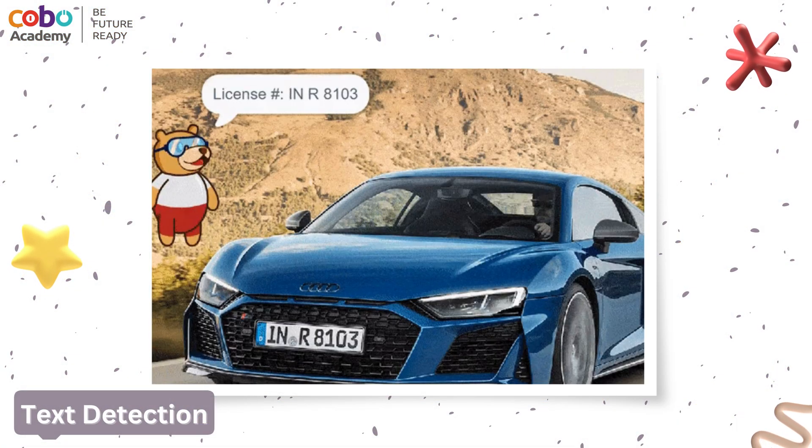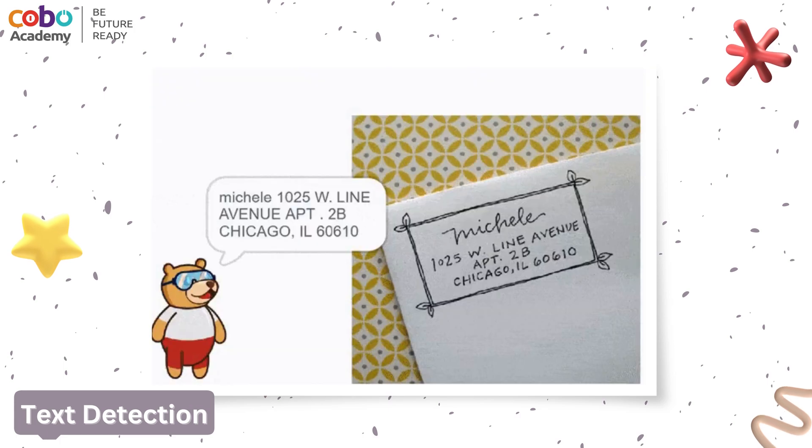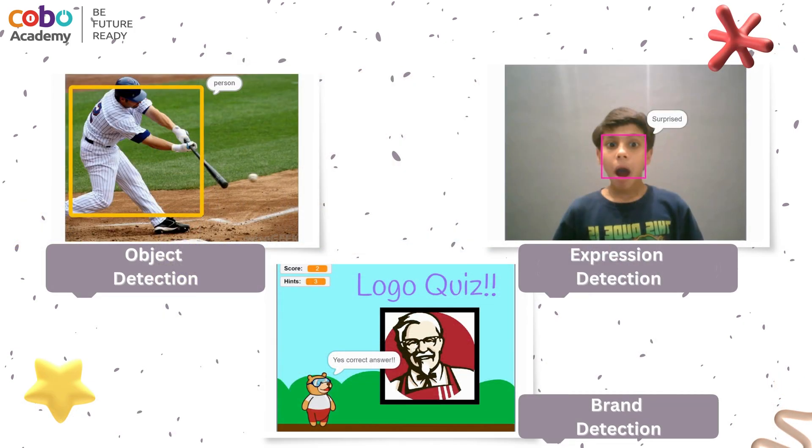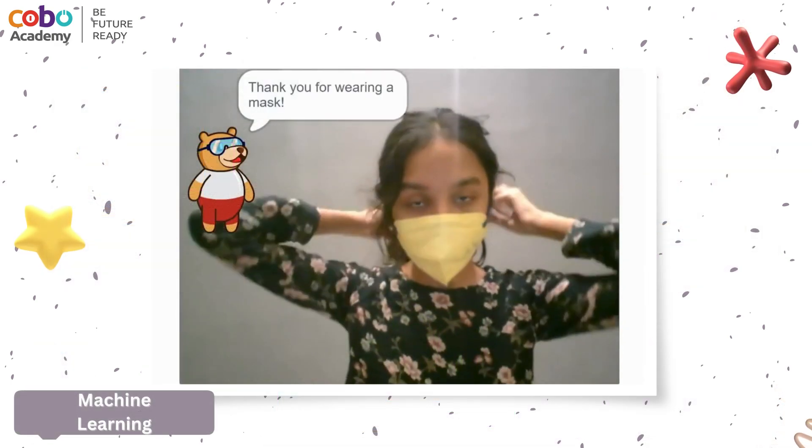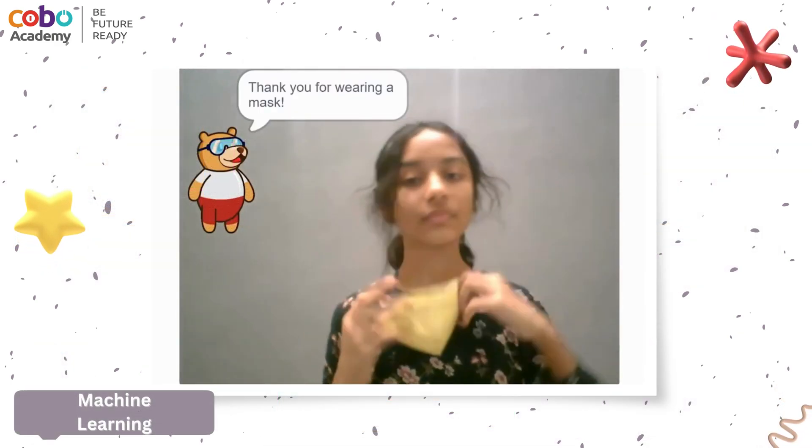Imagine your child being able to hear and translate text or speech, use computer vision to identify objects, emotions, and brands, and even detect whether someone is wearing a mask — all through the power of AI.